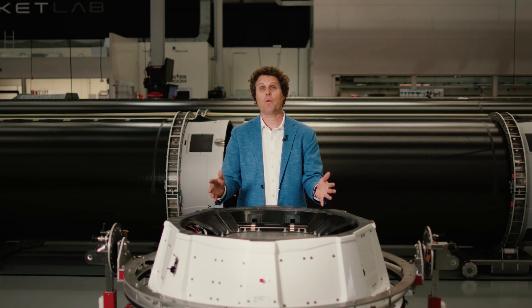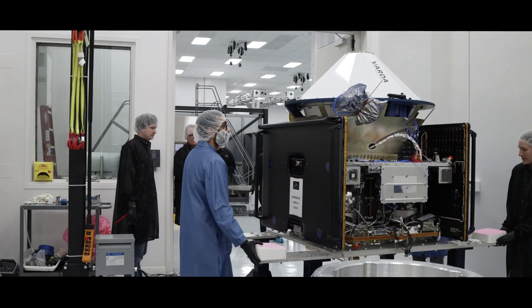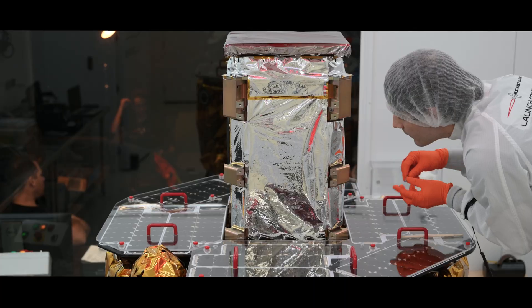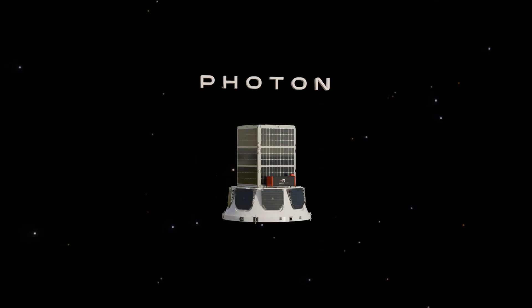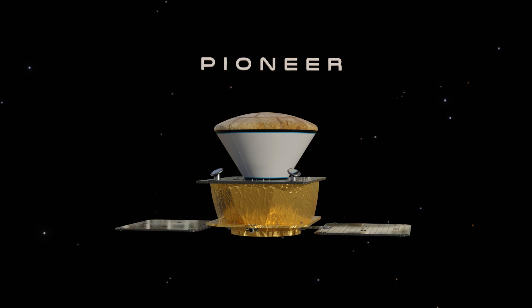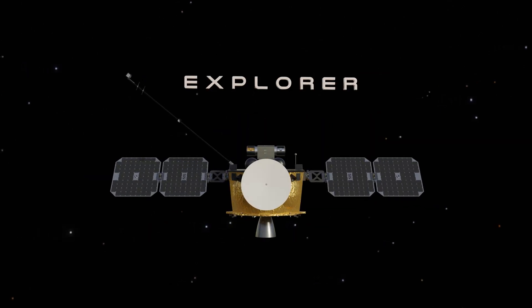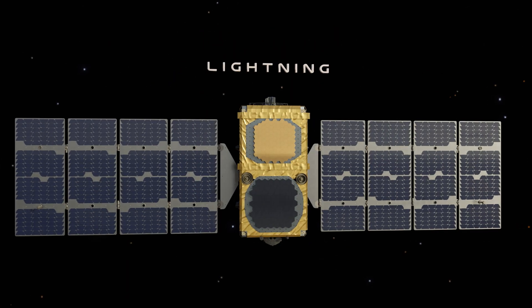Introducing the full Rocket Lab spacecraft family — standard bus platforms that can be tailored to mission requirements, from hosted payloads and novel tech demos in LEO to interplanetary exploration and large constellations, and everything in between. And yes, they finally have their own names.